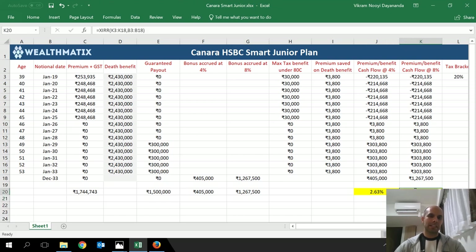That would be a better deal than this Smart Junior Plan. If you have any questions, please write to me at vikram@wealthmatics.com. I'll also post this Excel sheet in the show notes for you to download and use as needed. Thank you very much.